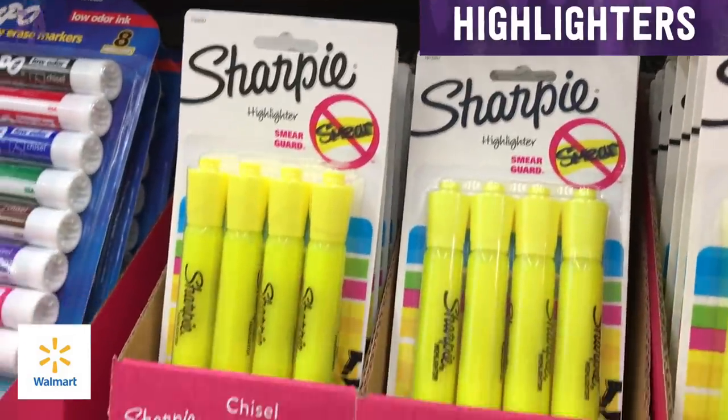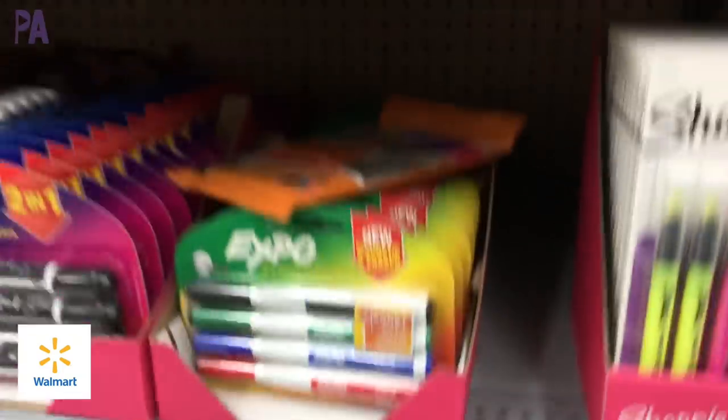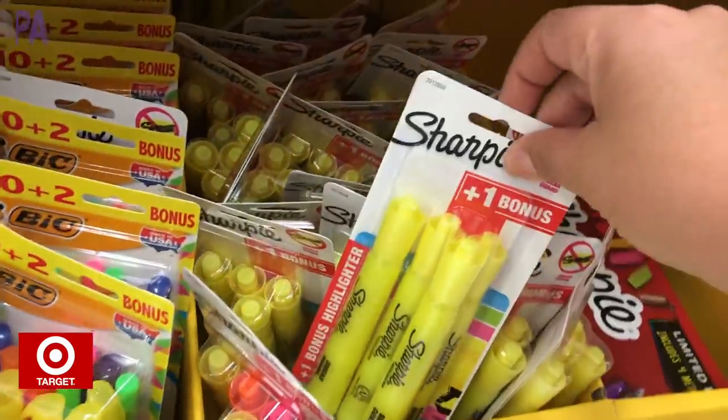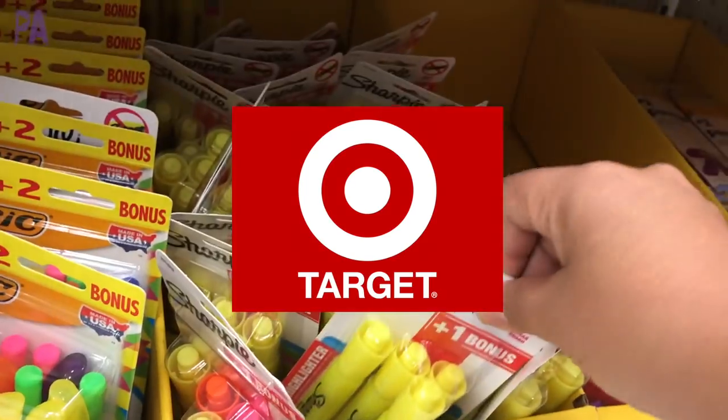For the highlighters, we're going to look at the Sharpie four-pack. At Walmart, we have them for $2.47 — and they also had the thin ones and the colored ones at the same price of $2.47. Over at Target, they had a buy three, get one bonus for $2.09. So Target wins this one.